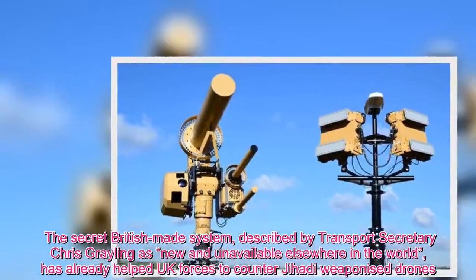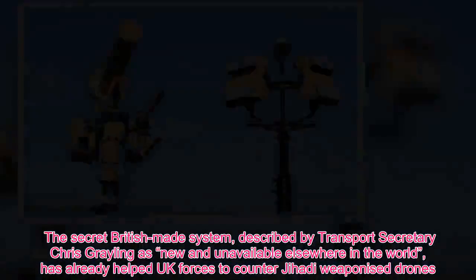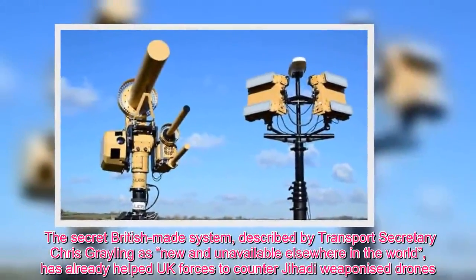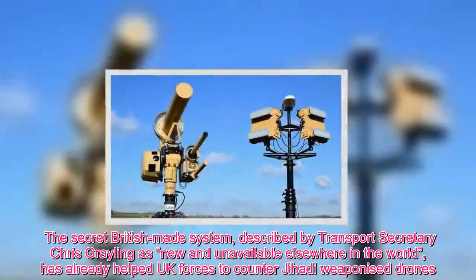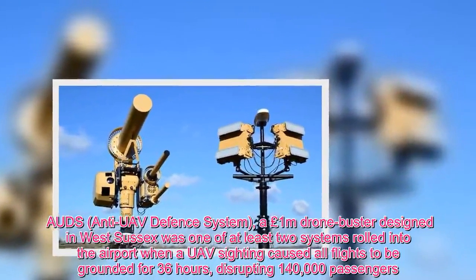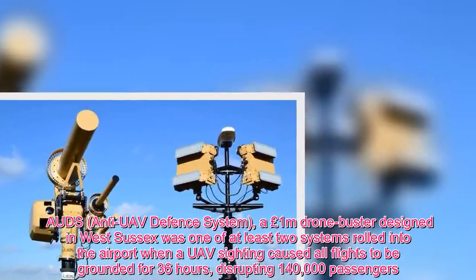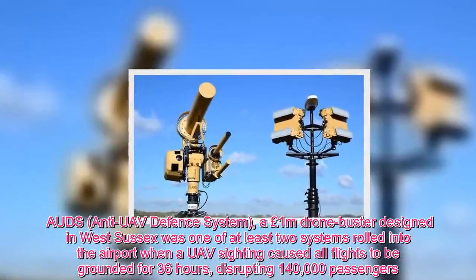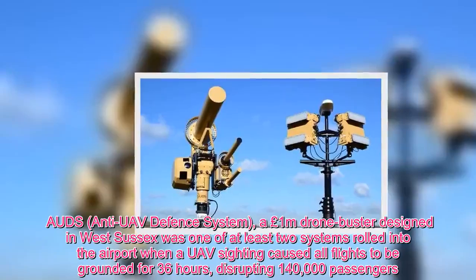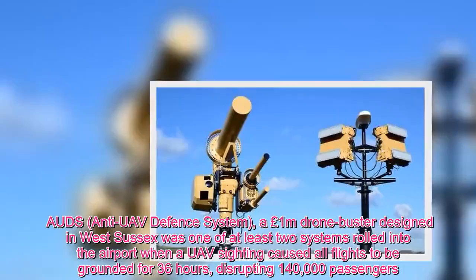The secret British-made system, described by Transport Secretary Chris Grayling as new and unavailable elsewhere in the world, has already helped UK forces to counter jihadi-weaponised drones. The anti-drone defence system, a £1m drone buster designed in West Sussex, was one of at least two systems rolled into the airport when a drone sighting caused all flights to be grounded for 36 hours, disrupting 140,000 passengers.